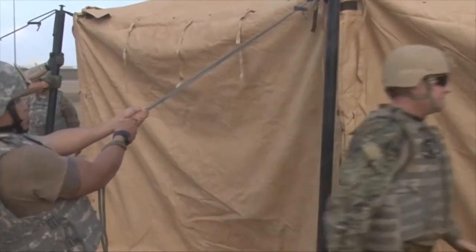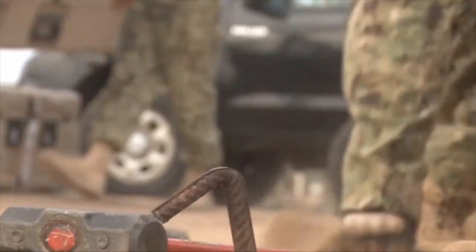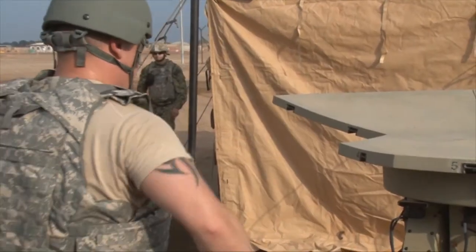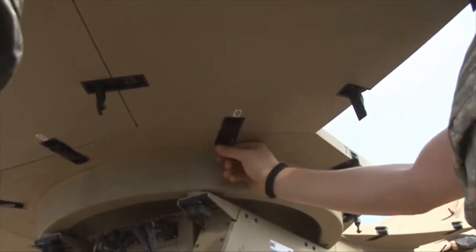When emergencies occur downrange, service members from CJTF HOA headquarters deploy and set up mobile units at the incident site. Petty Officer Cody Boyd explains how we prepare a forward headquarters element. A forward headquarters element is set up when communication is needed downrange after an incident occurs. During a training exercise, service members from Camp Lemonnier set up their operations center. This allows us to have an on-site commander with on-site eyes, relaying the information back and forth and keeping everybody very informed about what's going on. The 20-man forward headquarters element team is always on standby, ready to go at a moment's notice.